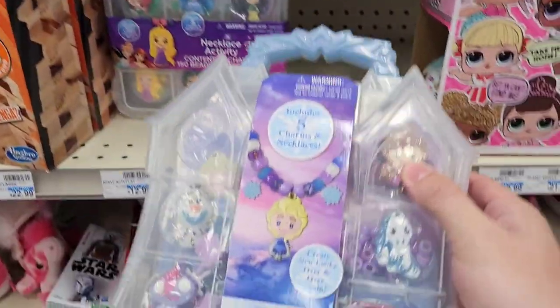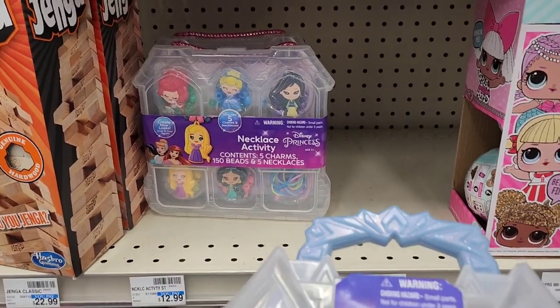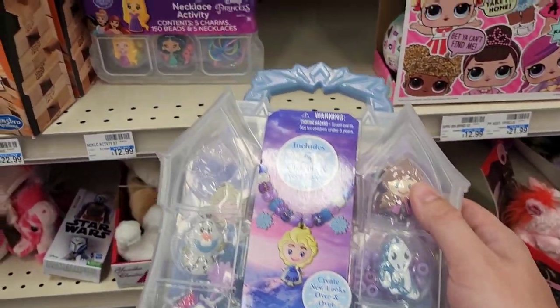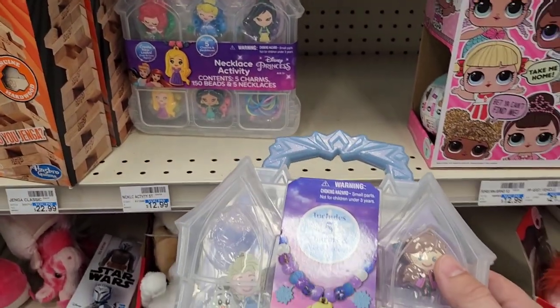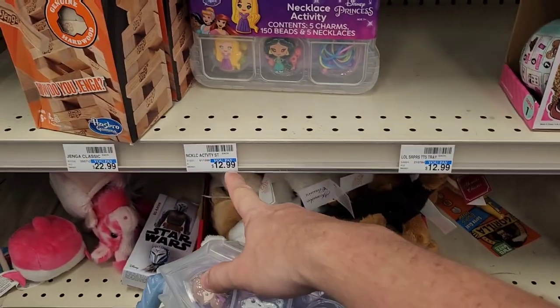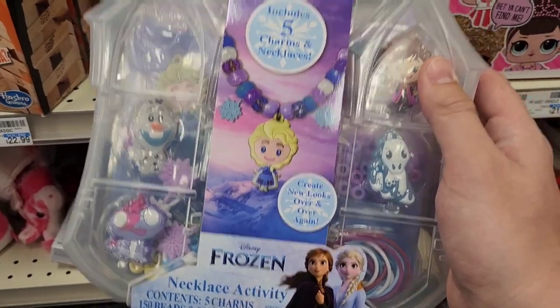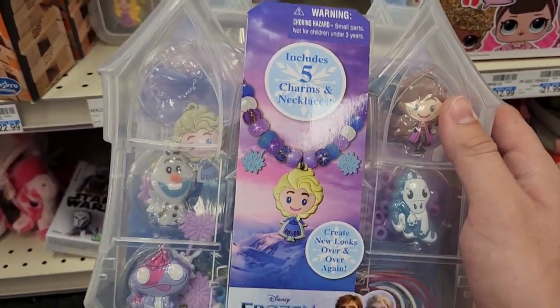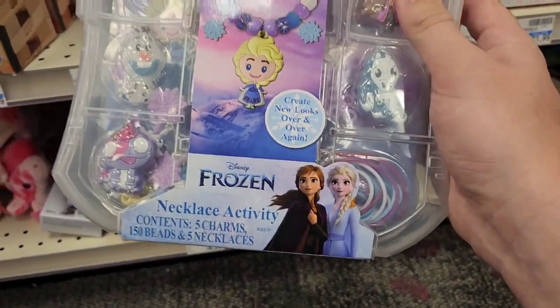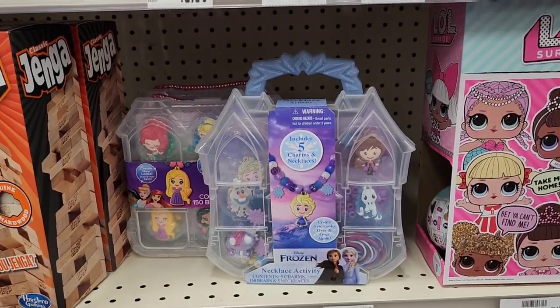They have a Frozen and a regular Princess necklace activity — you can make five or six different necklaces with charms. That's a fun thing to do if you're having a pool or hotel day. You can get one of these for $13. That's definitely a really cool activity.